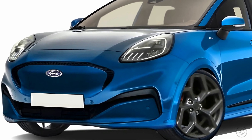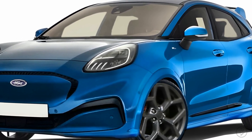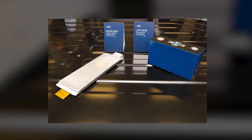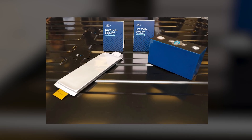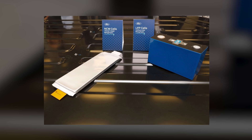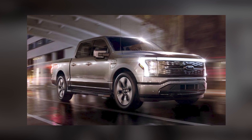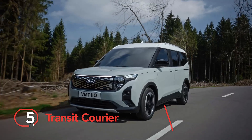Could the Ford Puma EV be rolling with lithium-iron phosphate cells under its hood? Well, Ford's been cozying up with CATL-made LFP battery packs, planning an electric partnership in the Mustang Mach E and F-150 Lightning.